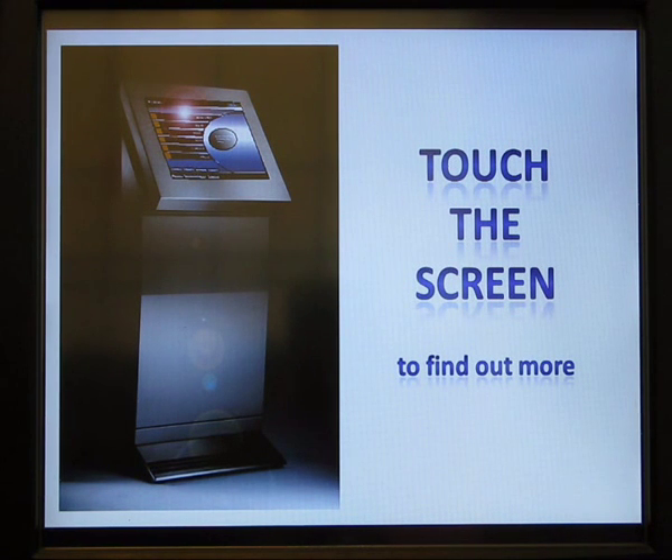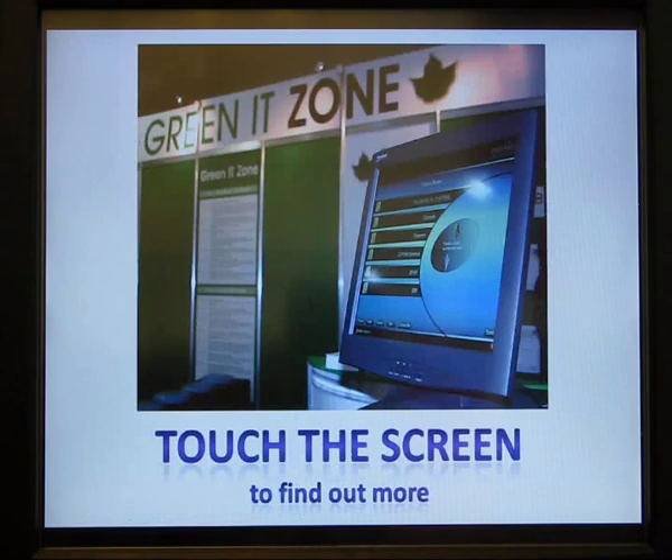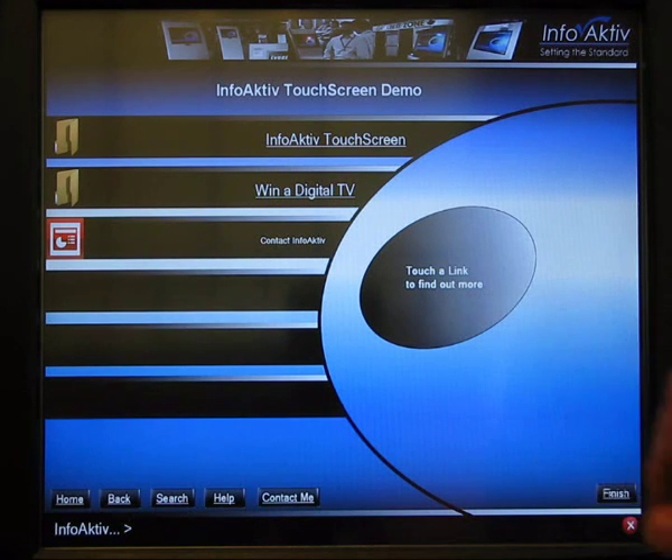When a customer is not using the system it can time out to a screensaver, which can be a screensaver file or even a PowerPoint presentation that anybody can create. What we're looking at here is a screensaver that is a PowerPoint showing some of the various different enclosures that Infoactive is available in. When a customer comes along and touches the screen, they've got a menu that's created directly from a Windows Explorer structure underneath.